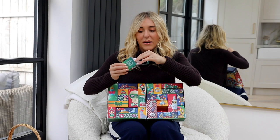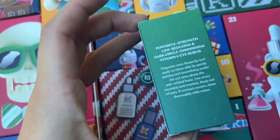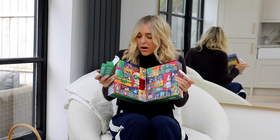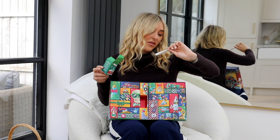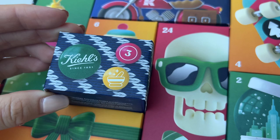Number two is the Kiehl's Powerful Strength Line-Reducing and Dark Circle Diminishing Vitamin C Eye Serum, 3ml. Just from looking at the box, I feel like everything in here is going to be quite small this year. The Kiehl's advent calendar is £99, so it's one of the more affordable ones versus those at £215–£250, but the product sizes do reflect that price. I have the worst dark circles, so I'm absolutely here for a powerful under-eye product.